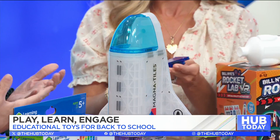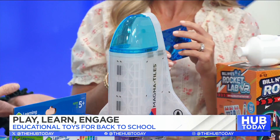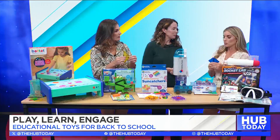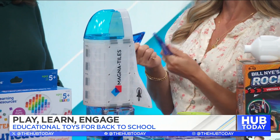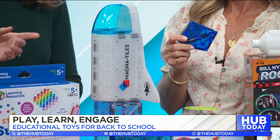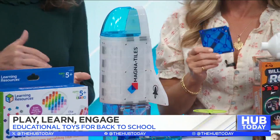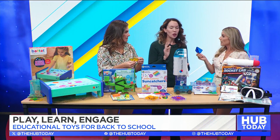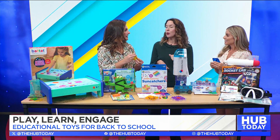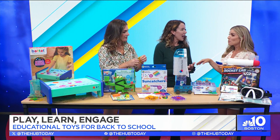With Magnetiles you get creativity and engineering, and this one has a fun space theme. Magnetiles are a favorite — and if you already have a stash, this set is a great extension of it. They're also a great investment because kids don't age out of them. Even high schoolers use them for science projects.